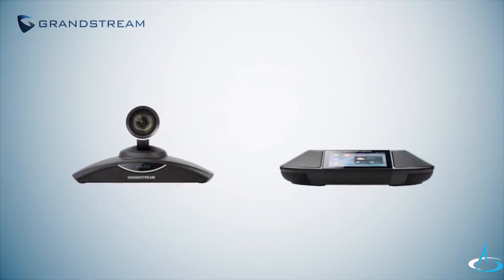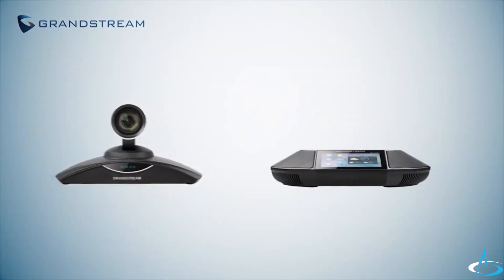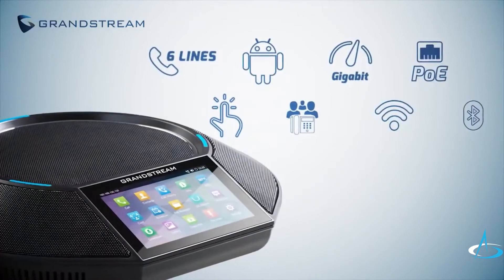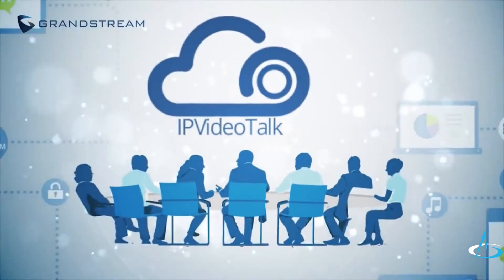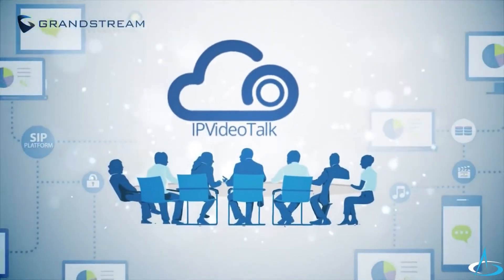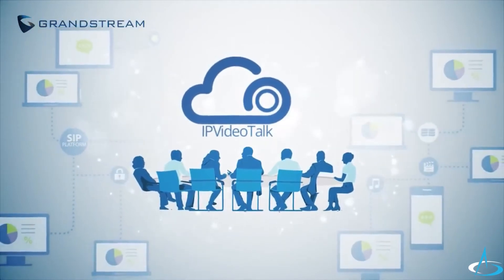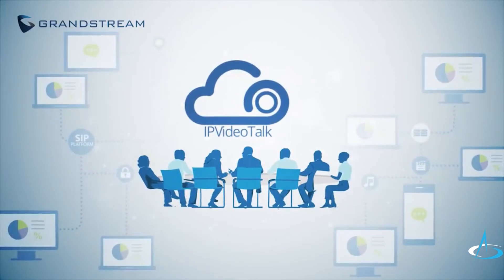To experience the full capabilities of the GVC 3200 series, pair it with the GAC 2500 and transform your conferencing experience. Its 4.3-inch touchscreen is the gateway to its powerful features. To make video conferencing even easier, Grandstream offers IP VideoTalk — a subscription-based video and web-based conferencing platform that allows a meeting hosted on any GVC 3200 series device to become a comprehensive online meeting.